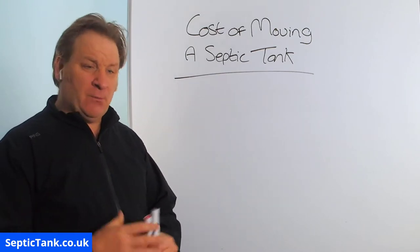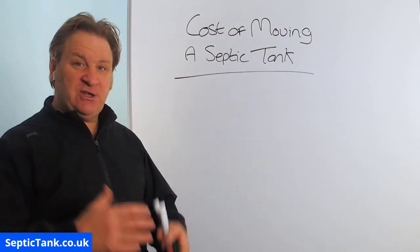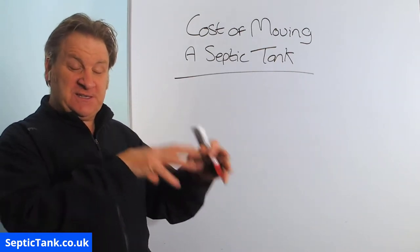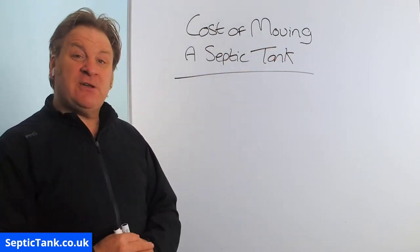So let's start at the beginning — why would you want to move your septic tank? Well, maybe you are extending your house, putting on a new extension, new bedrooms or whatever, and it's just not practical for the septic tank to remain sited where it is — you have to site it somewhere else.